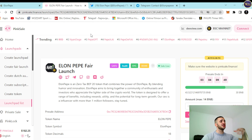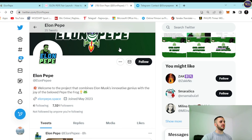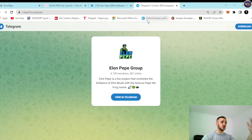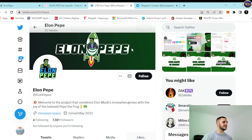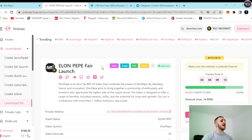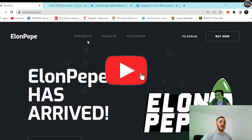Amazing fair launch, amazing project — check it out at ElonPepe.Space. What you can do right now is become a social community member. Follow them on Twitter to stay in touch with the latest news and updates. They already have 7.3 thousand followers on Twitter, and their Telegram community has 4.7 thousand members. Their community is growing rapidly every single day because people are recognizing how big this project is. Become a part of their community right now, and don't miss this fair launch on PinkSale.Finance.